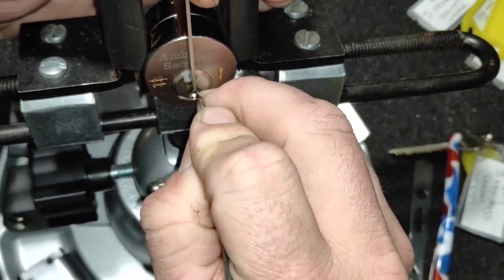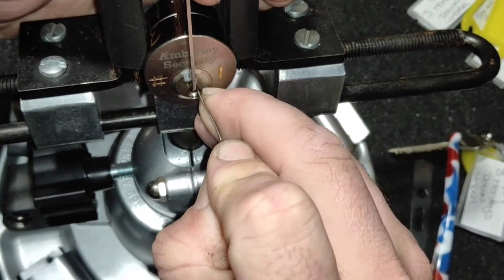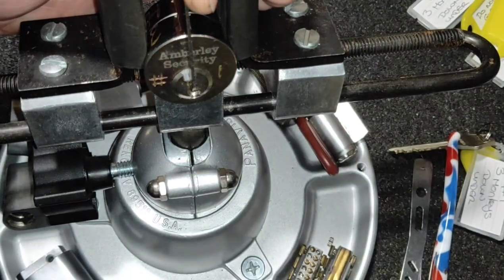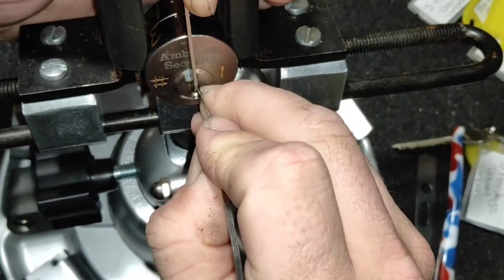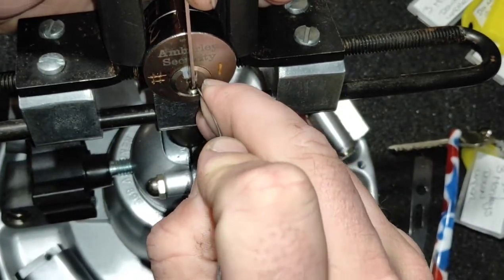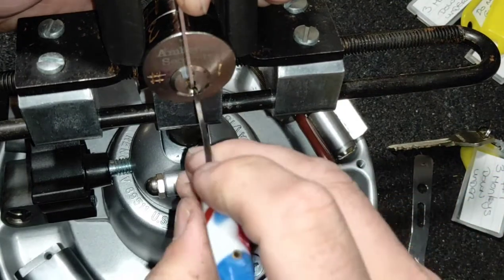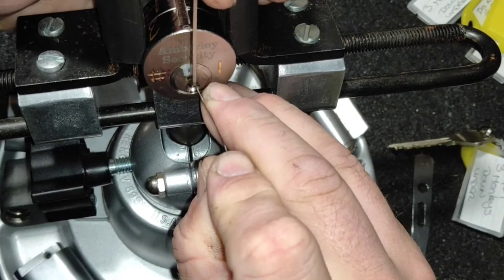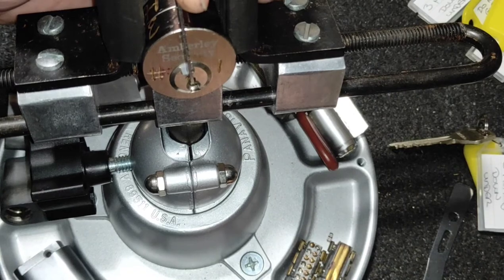I think pin two is set — that just put me back into a little false set. My phone has just come up with a memory warning, which is fantastic when you're halfway through trying to pick something. For the most part, one is giving some counter rotation. Let me find out which one's binding — I'm back into a false set again.